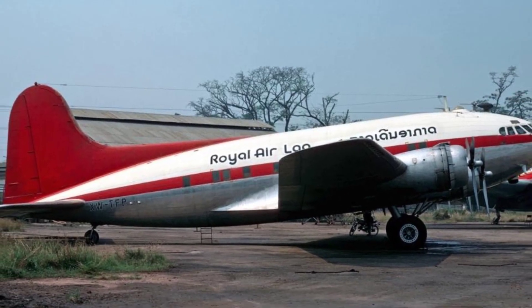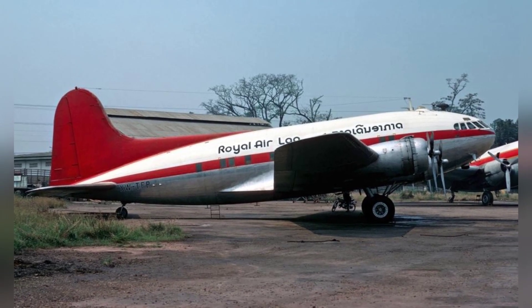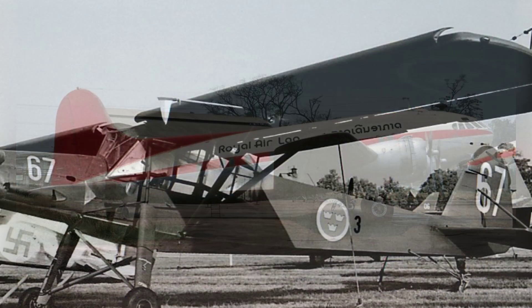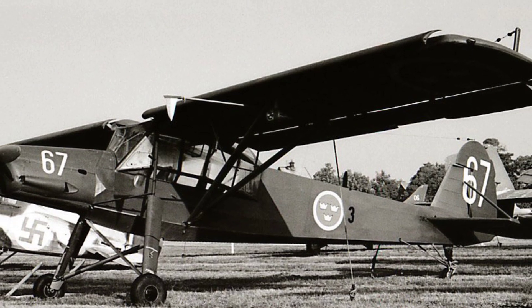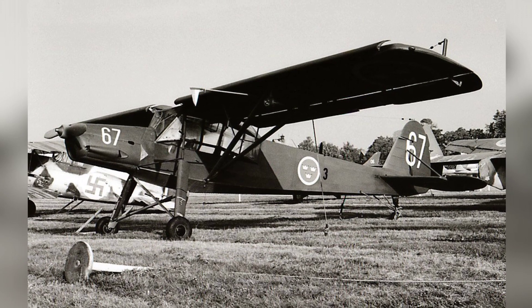A photo of an old Boeing 307 Stratoliner plane that used to belong to TWA. A photo of a Swedish Air Force Fieseler Fi 156 Storch from 1976.